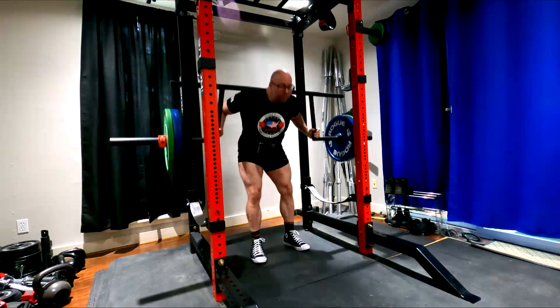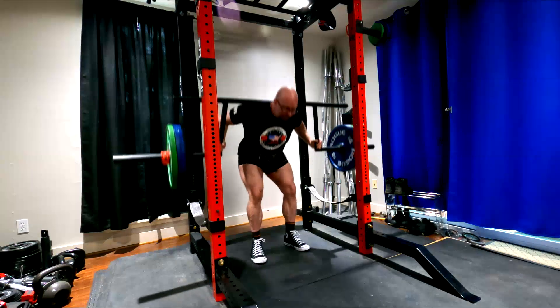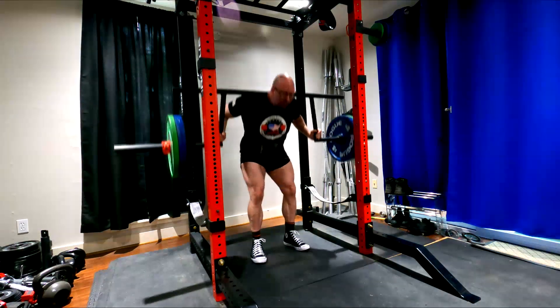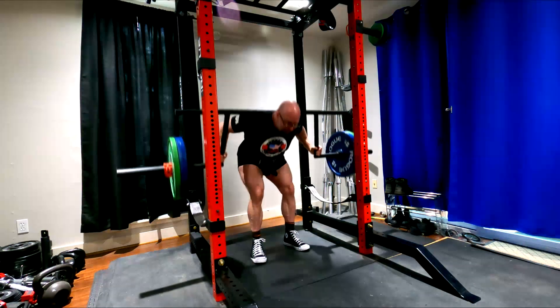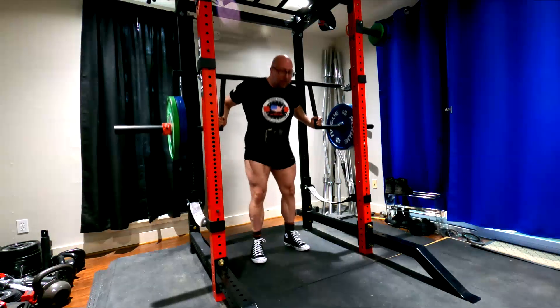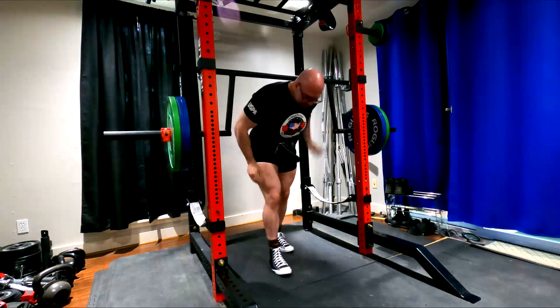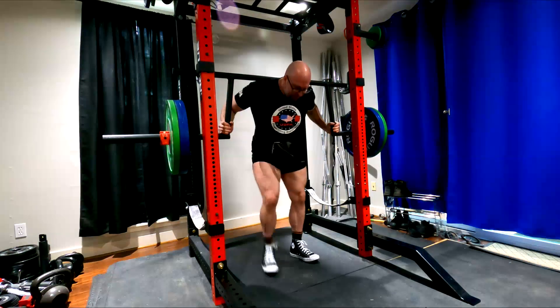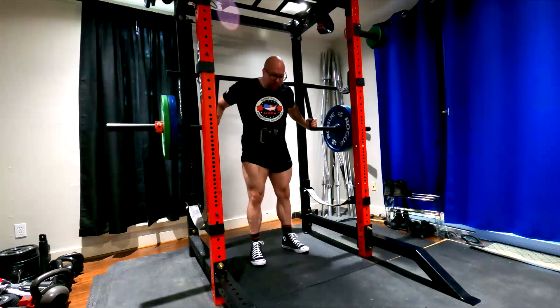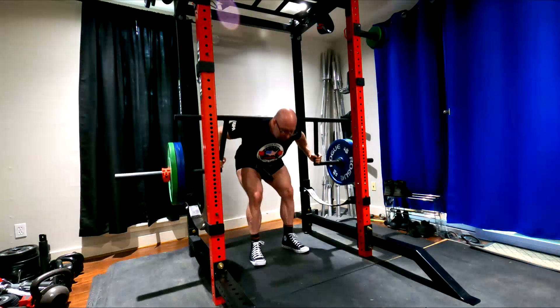Even if you want to say the bench press causes less tricep hypertrophy than a tricep extension — mainly due to not all the heads being worked the same, particularly with rep work relative to heavy work — it's completely different with advanced powerlifters. In EMGs with advanced powerlifters, when we look at squats or bench press, everything gets lit up. You see really, really high activation in the pecs, front delts, and triceps when a powerlifter benches, even on rep work. We can't even tell a close grip and a wide grip apart on the EMG when powerlifters do it.